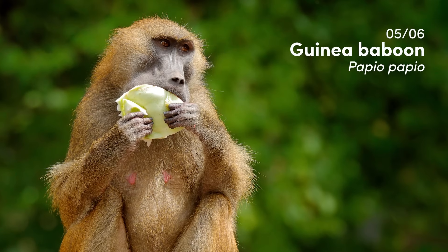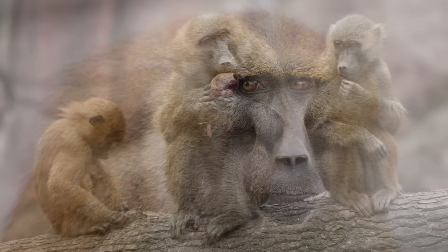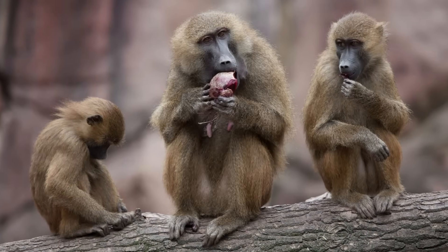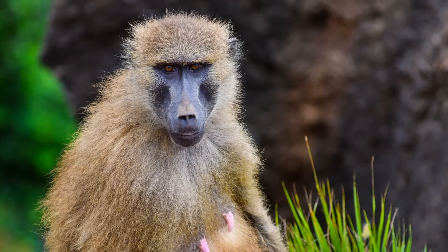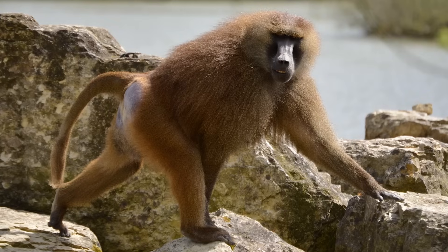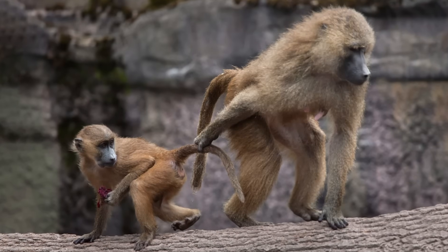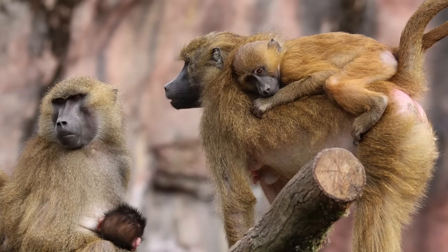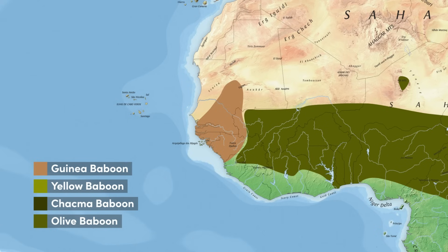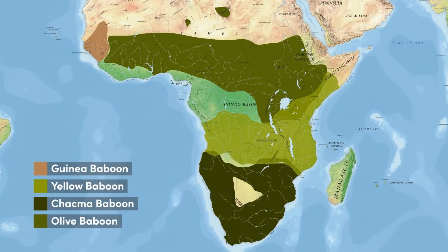The guinea baboon is roughly the same size as an olive baboon and is the last species that is not drastically different from those previously mentioned, sporting a reddish brown coat, although this can also vary considerably throughout their range. The mane of males is present in guinea baboons, and interestingly, prior to pregnancy, females have dark skin on their rump, which can turn permanently pink once pregnant. This species is located on the far western tip of Africa and unfortunately is the only species of baboon with a conservation status of near threatened.